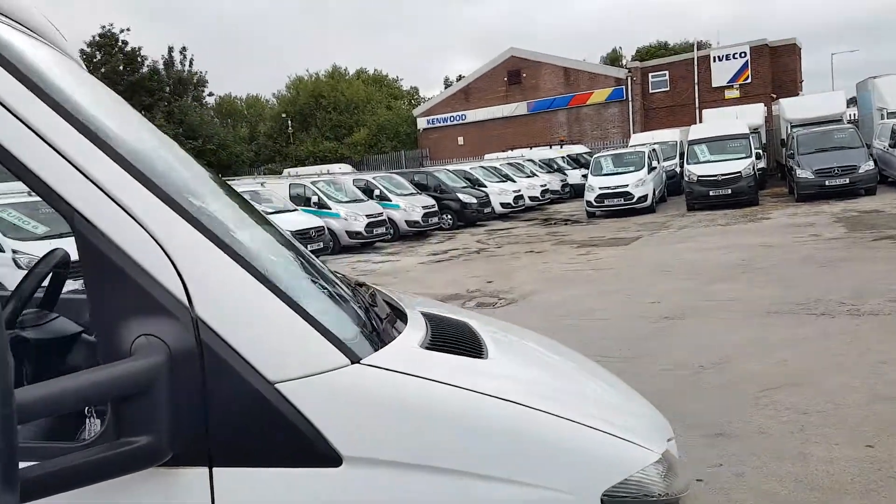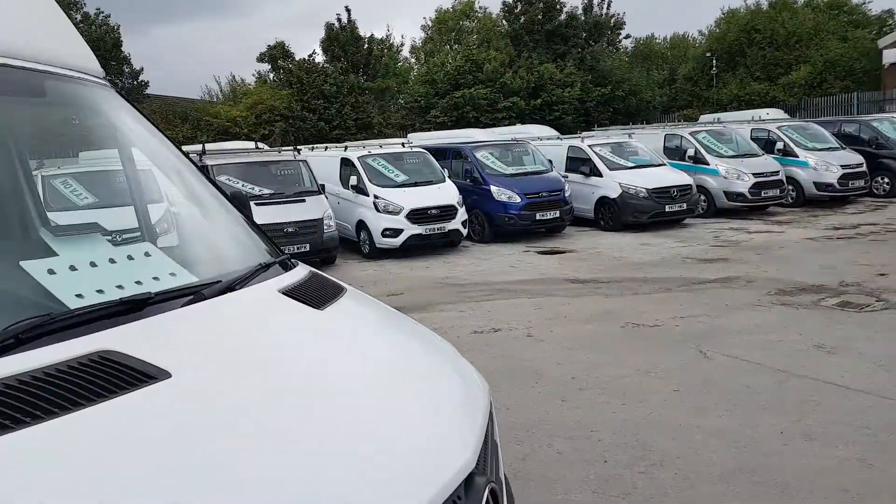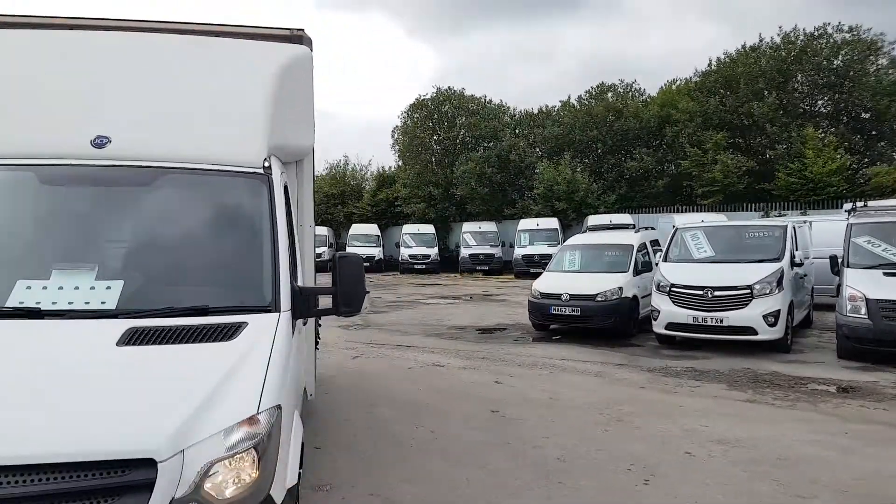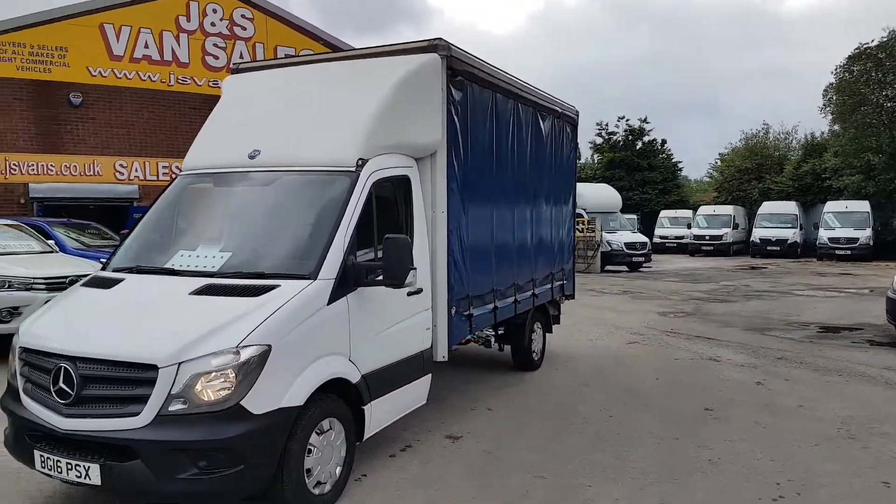Three and a half tonner Mercedes Sprinter curtain side box van. Front breaker system as well — windbreaker on the front there.